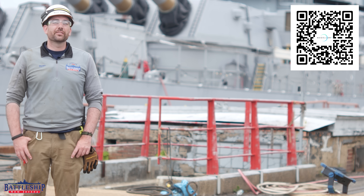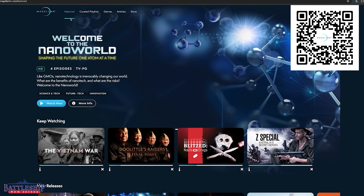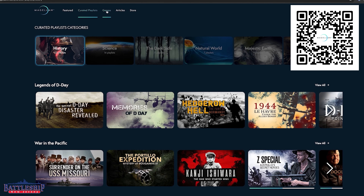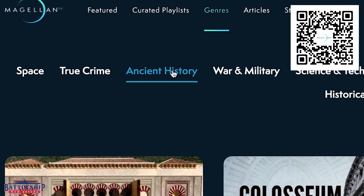Today's video is sponsored by MagellanTV, an online streaming ad-free documentary service. They have a large and growing collection of historic documentaries, including a ton of stuff related to World War II.